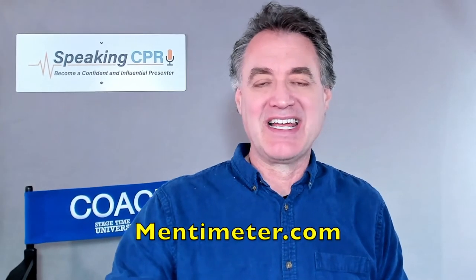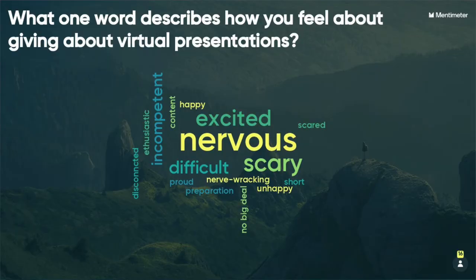Here's an example from a service I use called Mentimeter — M-E-N-T-I-M-E-T-E-R. It's an online polling tool and I'm a big fan of it. I'm not trying to sell it; I don't have an affiliate situation with them. There are other companies that do this too, but I like Mentimeter.